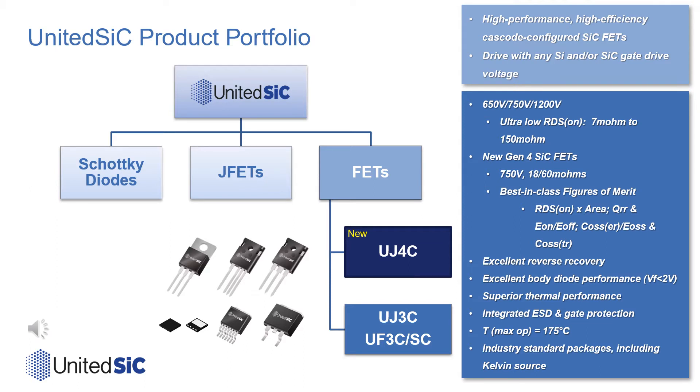As with the full portfolio of United Silicon Carbide FETs, the parts offer a simple, versatile gate drive and an excellent integral diode with low VF and low reverse recovery charge. We again maintain the integrated ESD gate protection. The parts are also offered at a high TJ max of 175°C and have been qualified to the AEC-Q101 standard.